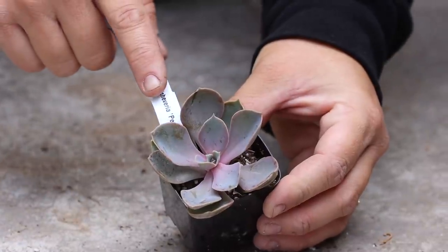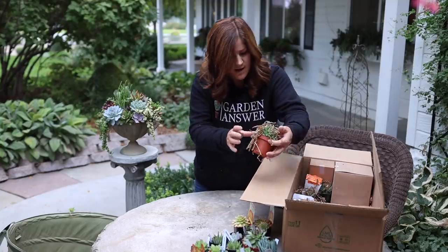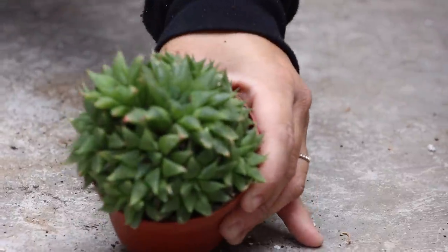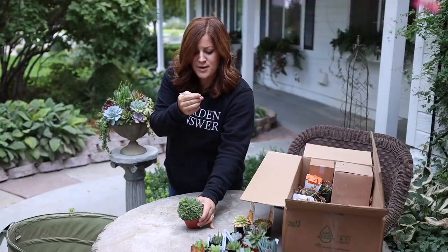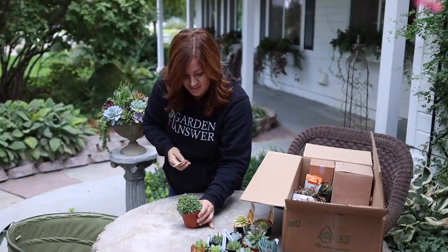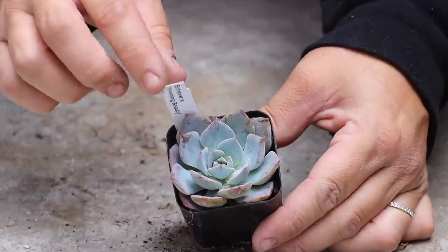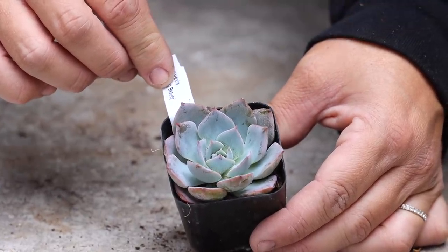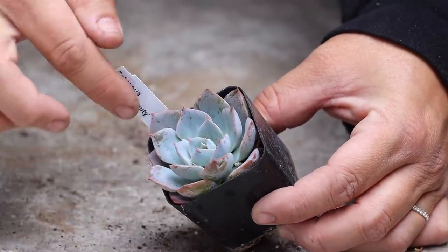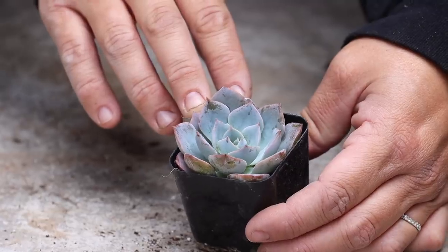Another Echeveria Pearl von Nurnberg. Haworthia Plantifloria — oh, a big Haworthia! Whoa, look at that beast, that's huge. There's another Haworthia whose label has kind of worn off — bummer, but it's a big one. This is an Echeveria called Morning Beauty — isn't that beautiful? The icy blue with the pink margins. This one has been touched quite a bit though; you can see finger markings all over, which is a little bit of a bummer, but it's still beautiful.